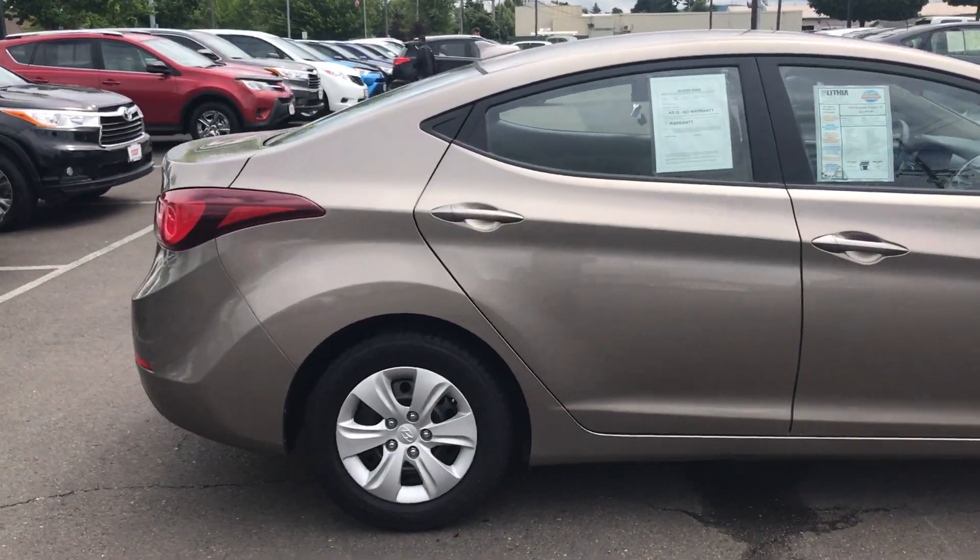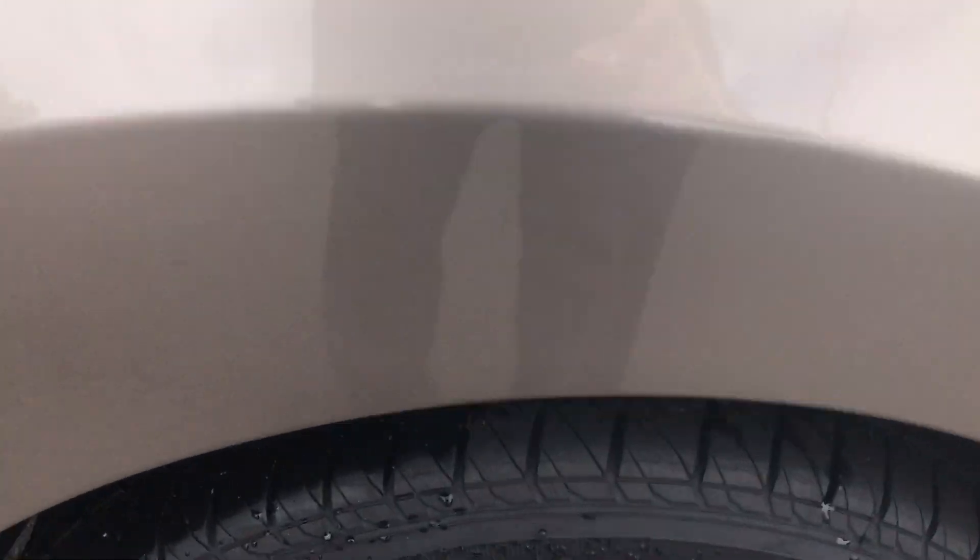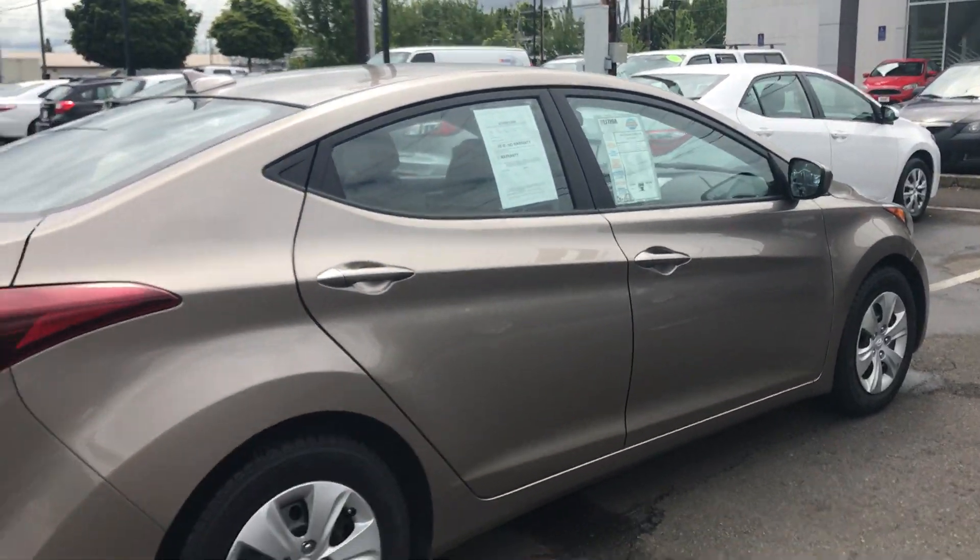Also, because this vehicle has less than 80,000 miles on it, it does come with a 60-day, 3,000-mile warranty. It's good at any Lithia store to give you peace of mind if you're purchasing a vehicle, which did pass our inspection as well.